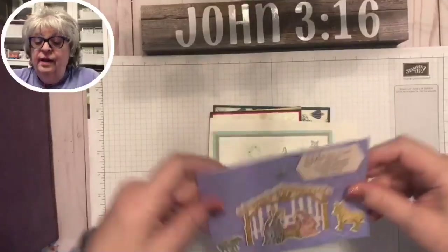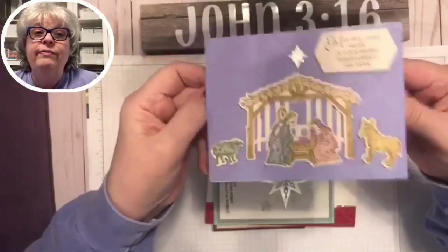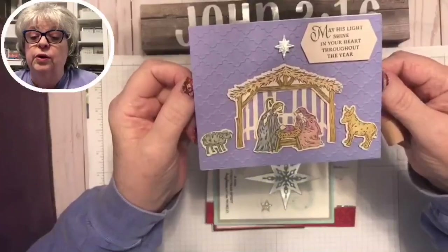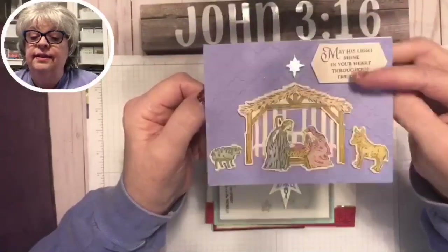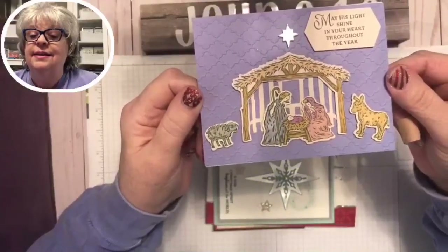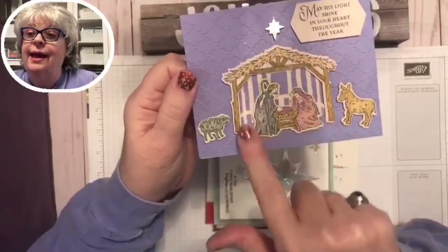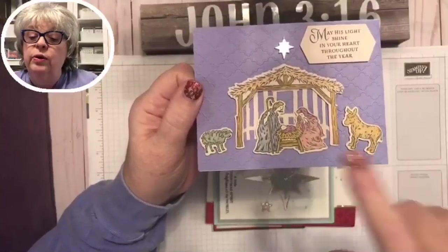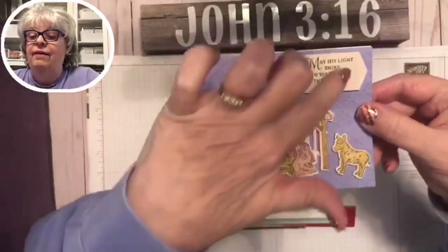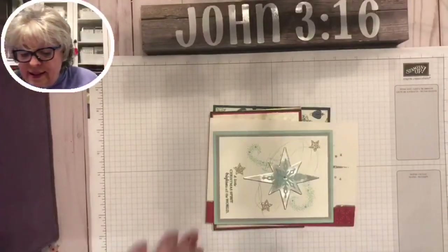This is from my sweet friend Angela — we've known each other for well over 30 years and I just adore her. I'm not going to open it because there's a little message inside. I love this nativity set and the dies that came with it. You may still be able to order it from the holiday catalog. I love the sentiment, the star, everything about it.